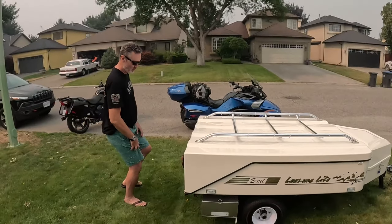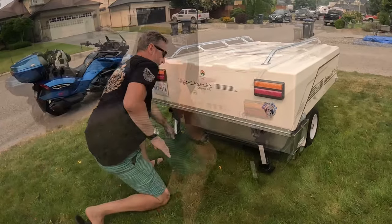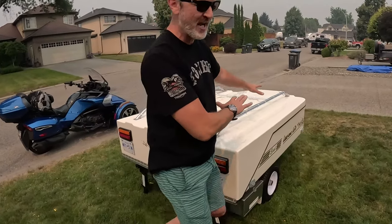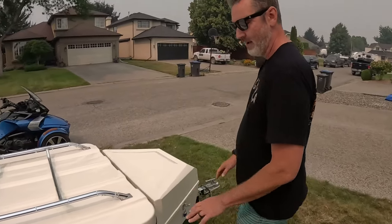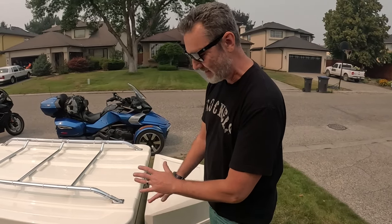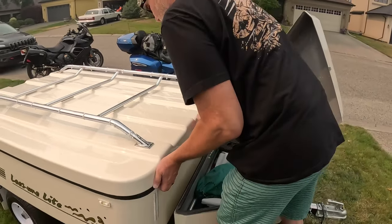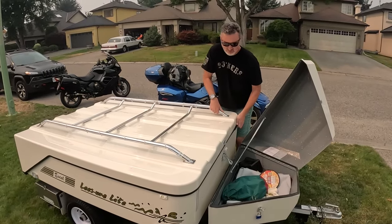First thing we're going to do is put the rear jacks down, just like so. Step back and step on it — now the unit is nice and secure. The front jack is already down for logical reasons; otherwise the unit would be facing down. The unit is reasonably leveled so we're going to keep it as is, nothing to change. Now we're going to open the lid — usually it's kind of tight in the beginning.